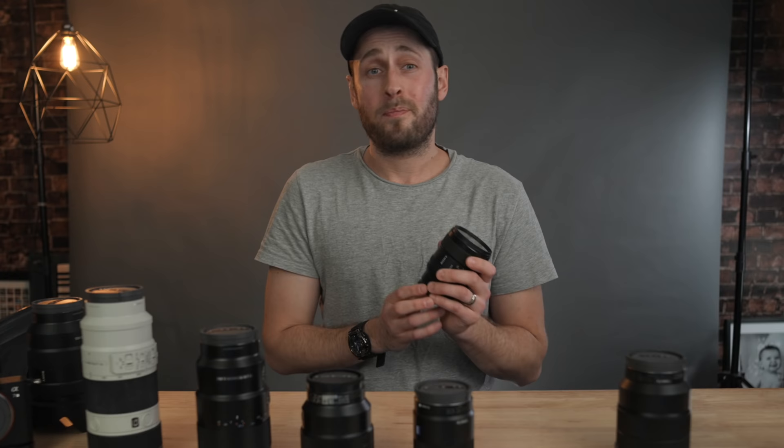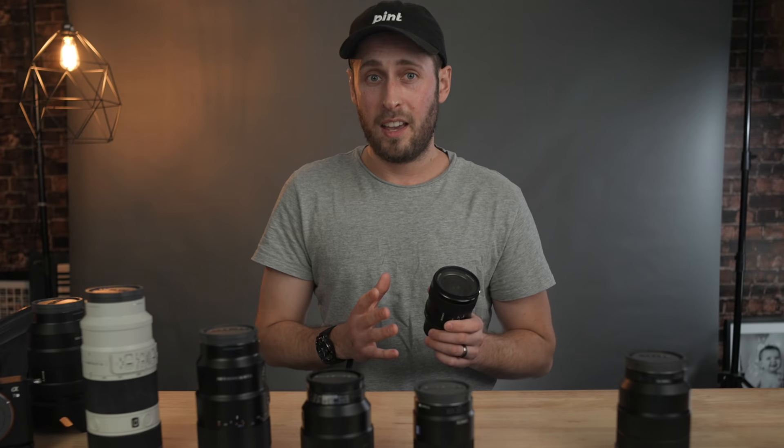If someone said to me you can only use one lens for the rest of your life - one focal length, one prime - this would be it without a question. Now if you love the sound of all this but can't work with the price tag, there is a budget option from Viltrox, the Viltrox 24mm f1.8. I've done an entire review on this lens and the results are quite surprising. I'm actually using that 24mm Viltrox right now to shoot this whole video - that's a pretty good test in itself.